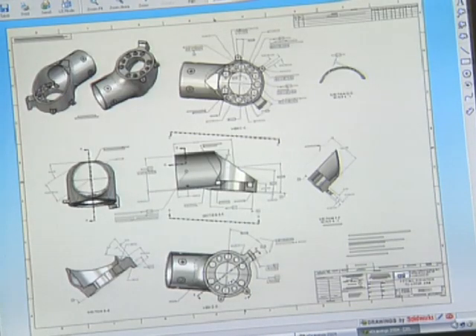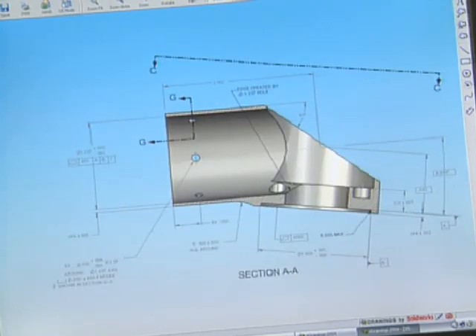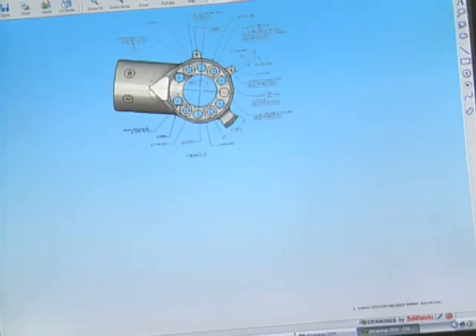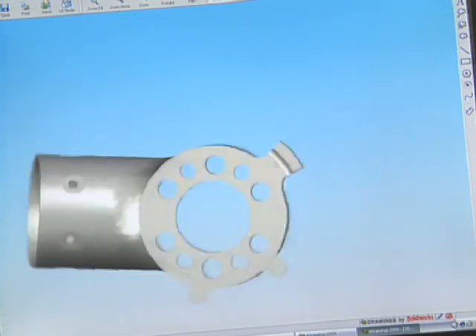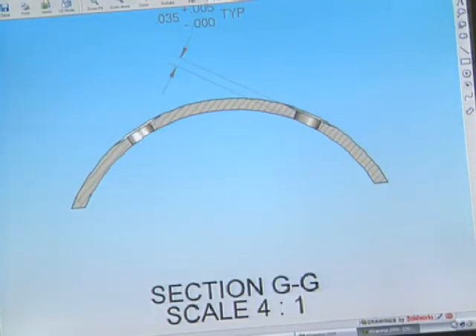All of this had to be done in the context that we were searching for every gram and every millimeter of space. With SOLIDWORKS, we were able to measure fractions of a millimeter in the tool, and the parts would literally be within fractions of those fractions in real life. That confidence — that what we put into the computer would come out on the back end — was key.